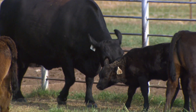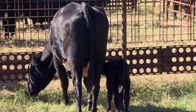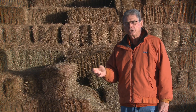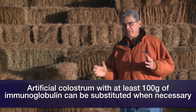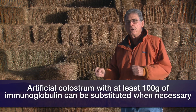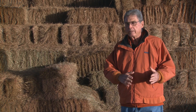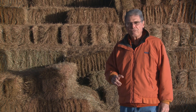If we cannot get natural colostrum, which would be my first choice, then we want to visit a local feed or veterinary supply store and purchase what we call colostrum replacer. Colostrum replacer is an artificial form of colostrum that contains at least 100 grams of immunoglobulin per dose — and that's important. So read the label and make sure it has at least 100 grams of immunoglobulin for each dose. It will be more expensive than those that have fewer grams, but that's the amount we need to get into those calves for passive immunity.